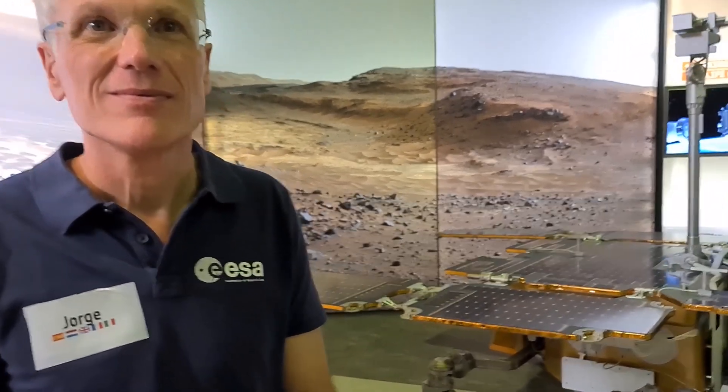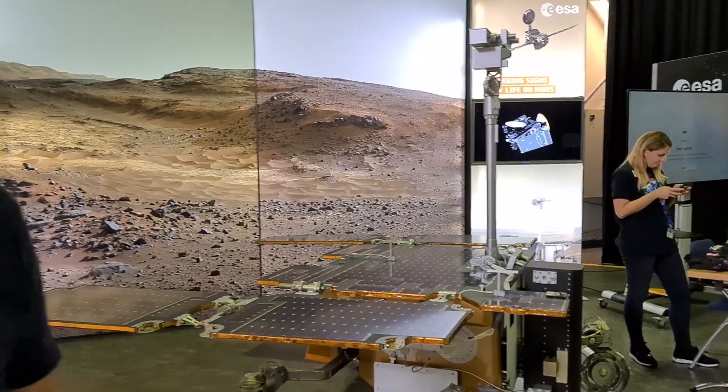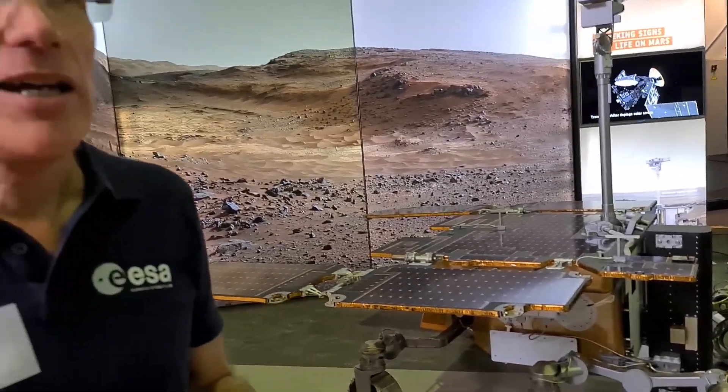Thank you very much for agreeing to talk to me briefly. Tell us who you are and what you do with ExoMars. So my name is Jorge Varro and I'm the project scientist for the mission. That means I try to coordinate what it is that we will be doing with the rover once we land on Mars, and before that I have worked with scientists providing the instruments and analyzing data to come up with the way that we intend to use the mission.